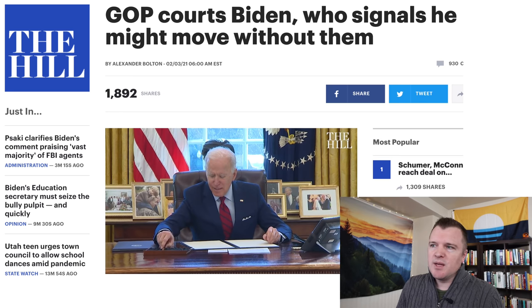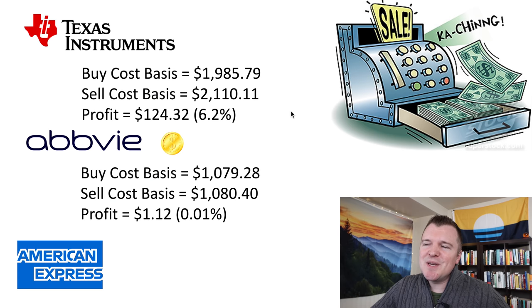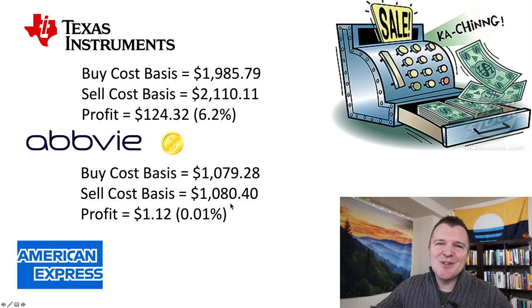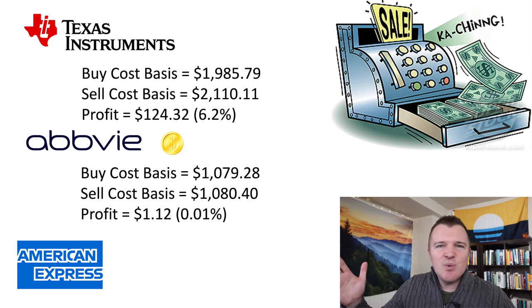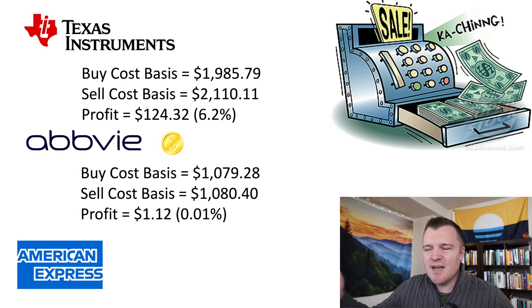It's looking more and more likely that the Democrats are going to use the budget reconciliation method to get around the Senate filibuster. But they will pass something either in the next week or two, and when that happens I'm seeing a big boost for the stock market. My cost basis for AbbVie was $1,079 and I sold for $1,080 — only $1.12 profit. I just wanted out of the stock. I only had $1,000 in there, it wasn't doing anything, and while I was above my cost basis I decided to cash out.